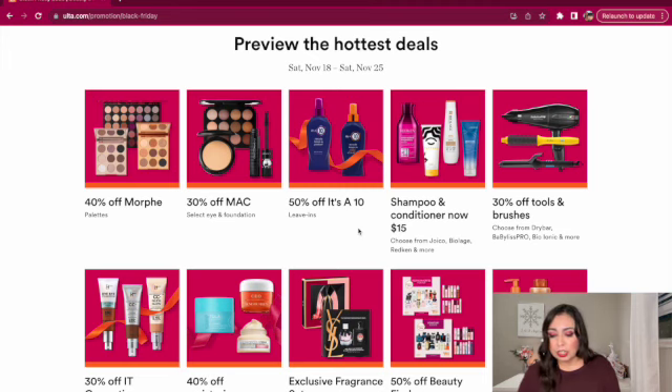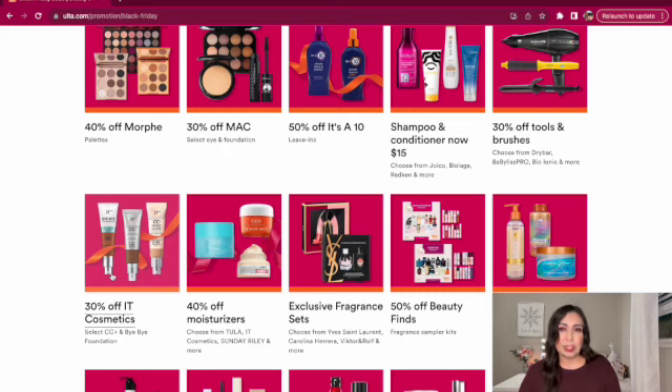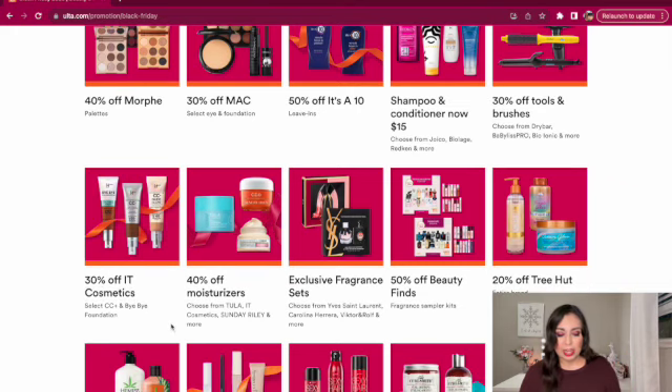We have 30% off tools and brushes — not a bad deal. And then 30% off It Cosmetics, which seems to be the going rate because I think at Macy's or Kohl's it was also 30% off. Definitely check out my Macy's Black Friday ad video because like 90% of it was makeup and perfume and cologne sales. And then 40% off moisturizers from Tula, It Cosmetics, Sunday Riley, and more. I'm currently using the It Cosmetics pillow-transferring night cream — I got it as a freebie from an Ulta order and it's actually pretty nice. My face feels very moisturized.